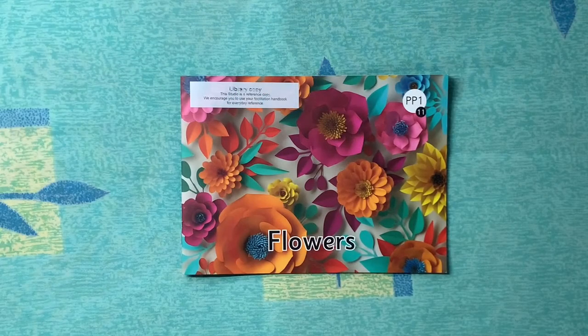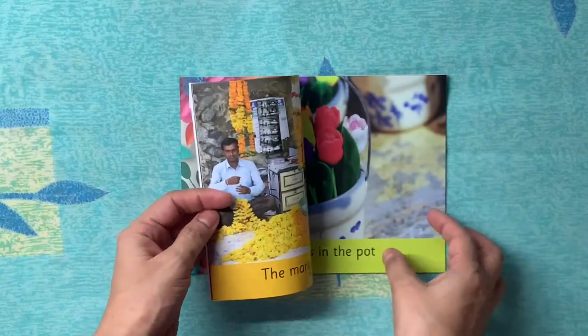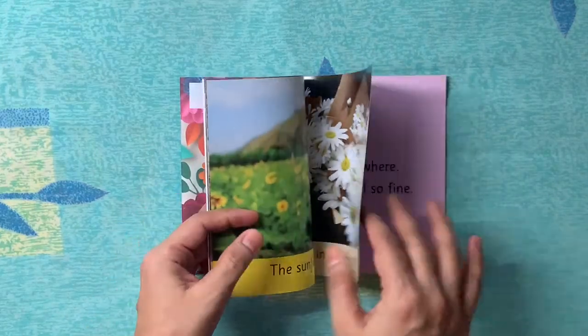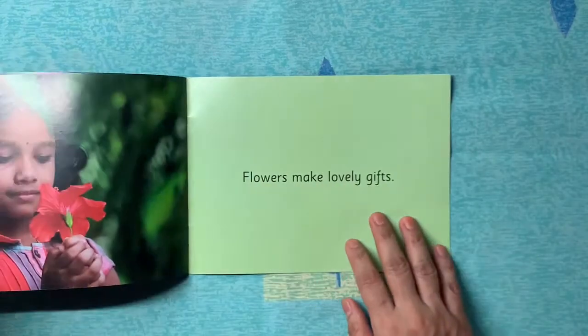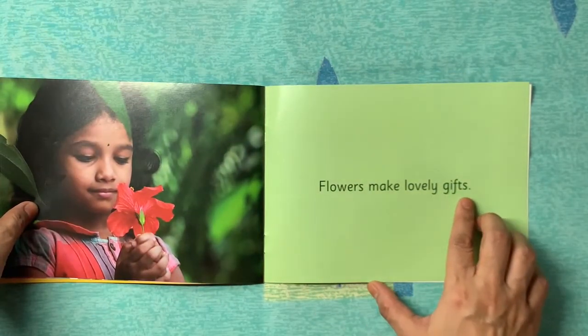Hello children. In our previous classes we learned about how to make sentences with the help of word flashcards and picture cards. In our story 'Flowers' we learned about flowers, so I have taken one sentence from the story, and that is: 'Flowers make lovely gifts.'